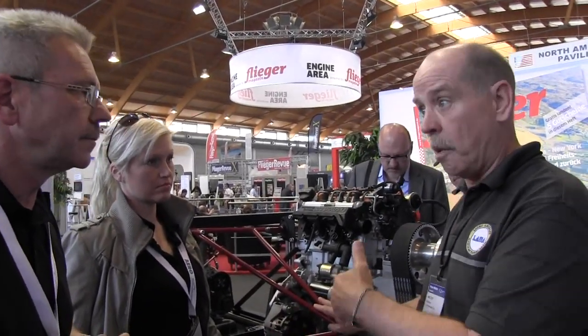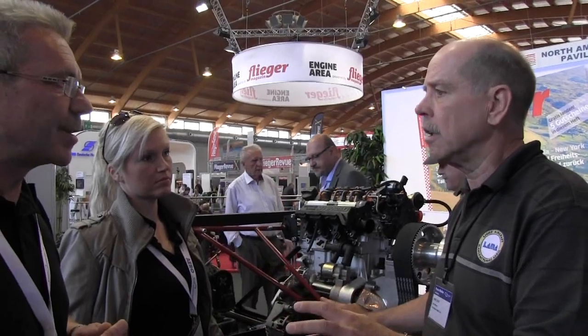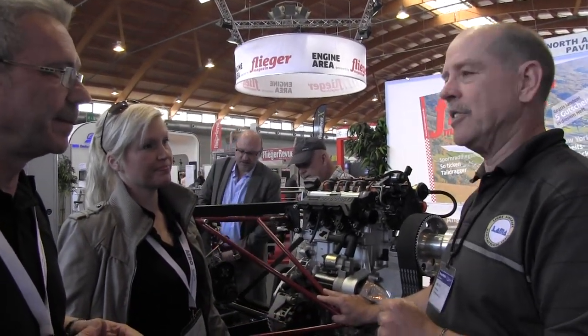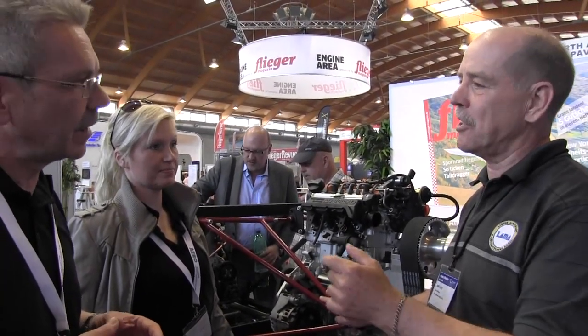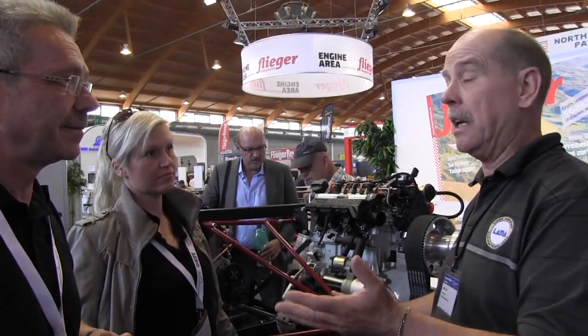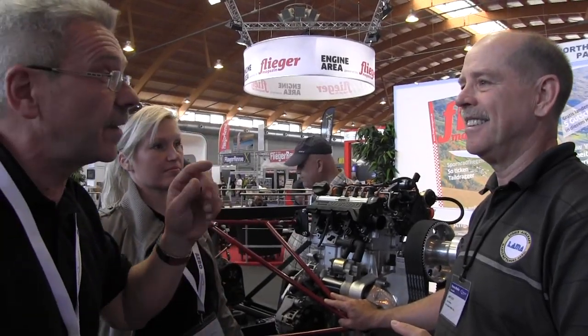This engine is based on a Mercedes automobile engine — the one used in the Smart car, the smallest one. That may be why you're working with Peter Volk on this. Yes — I know he had some work with the Smart engine in an FK-9 many years ago. That was the other motor from his father. Otto is his father, and we cooperate very closely.